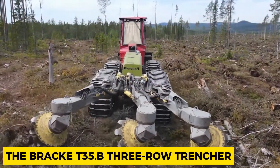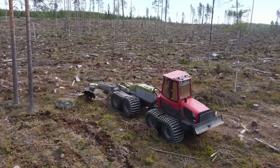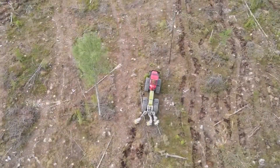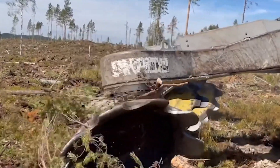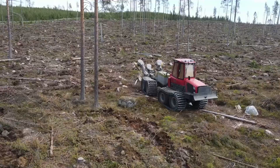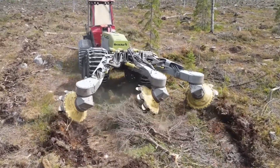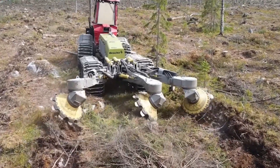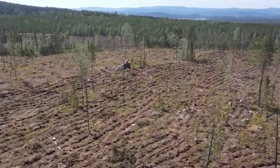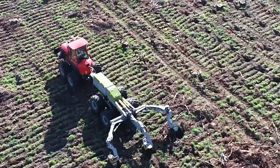When it comes to trenching operations in forestry and land clearing, the Bracket 35B 3-Row Trencher is one of your best bets. The machine can create trenches in any type of soil, and comes with three rows of cutting discs which makes cutting through soil and vegetation easy. The Bracket 35B is precise and consistent in digging trenches. What puts it ahead is the adjustable trench width feature, which allows operators to customize the trench size as needed, providing flexibility and adaptability in forestry and land management tasks.